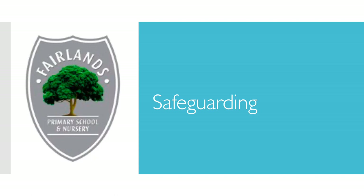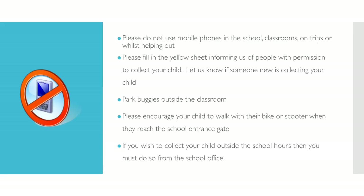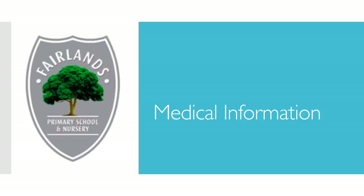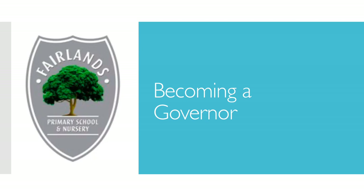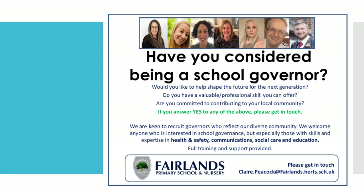Safeguarding. If your child is new to the school and you haven't already done so, please ensure that you complete the confidential record as soon as possible to make us aware of any medical needs that your child has. We are keen to recruit Governors who reflect our diverse community. Please get in touch if you are interested in the role of Governor.